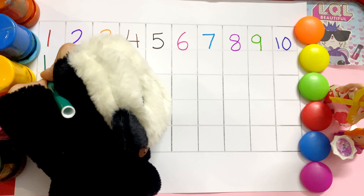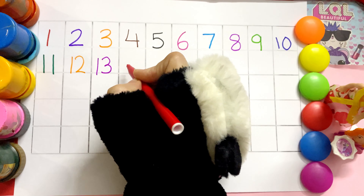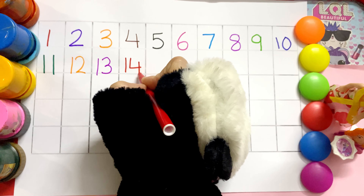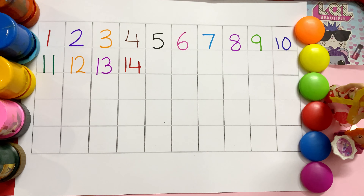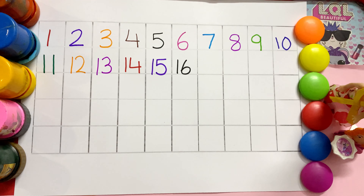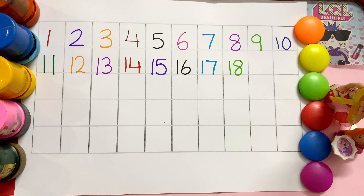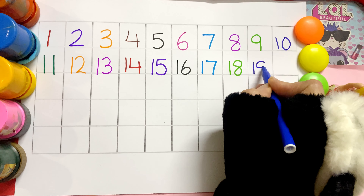Eleven. Twelve. Thirteen. Fourteen. Fifteen. Sixteen. Seventeen. Eighteen. Nineteen.